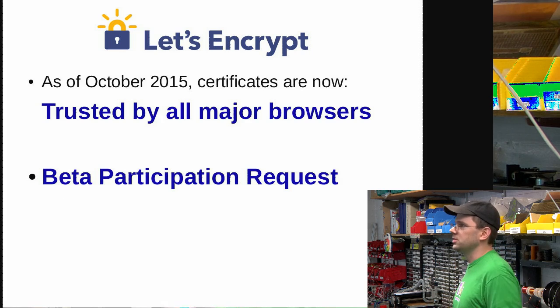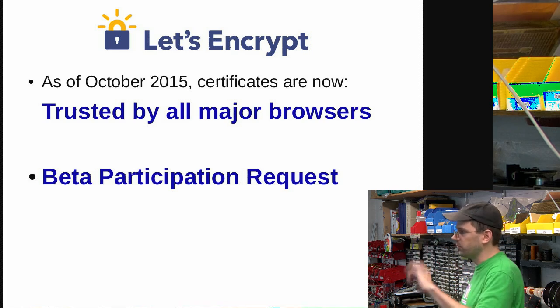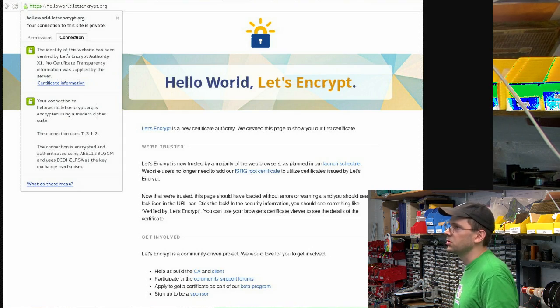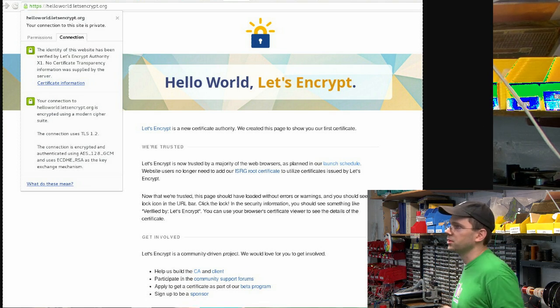As of last month, it's now trusted by all major browsers. So if you're using a certificate from Let's Encrypt, it'll show up with a normal padlock — no weird error messages. Right now it's in beta, so you can fill out a form. I posted the PDF on the Wiki so you can follow the links. Here's an example of their Hello World with a Let's Encrypt certificate in Chrome, and it's happy — it looks like a normal certificate.